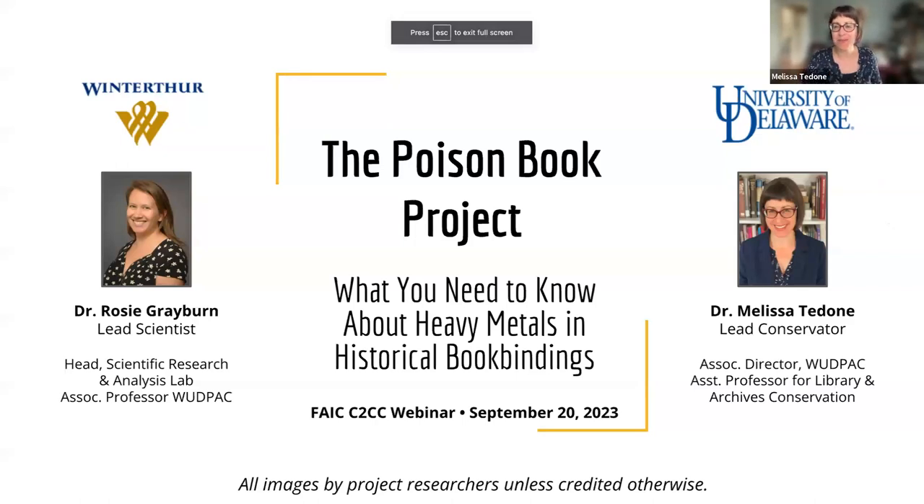Welcome, everyone. Thank you for being here. Rosie and I are looking forward to talking with you about the Poison Book Project. When it comes to so-called poison books, the most important question is: should you take this potential collection hazard seriously? And the answer is yes, you should. But do you need to panic about it? No, absolutely not. There is a sensible path forward, and we're hoping to share that with you today.